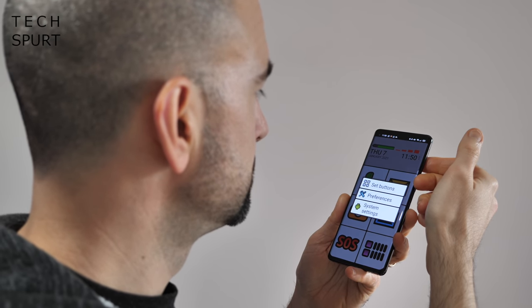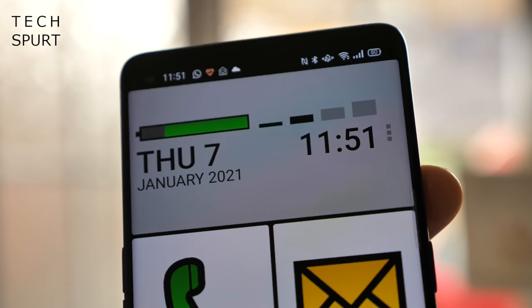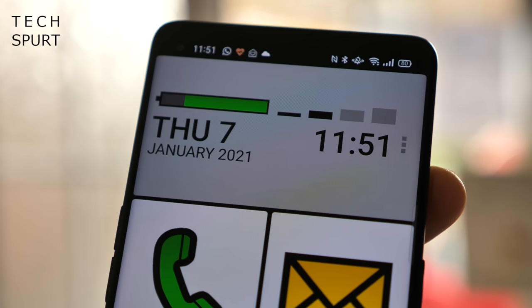You've also got a battery indicator and a signal strength indicator up top. Any text is also nice and big and easy to read, and there's an SOS feature which can immediately call and text your key contacts once it's tapped. All in all, great stuff.